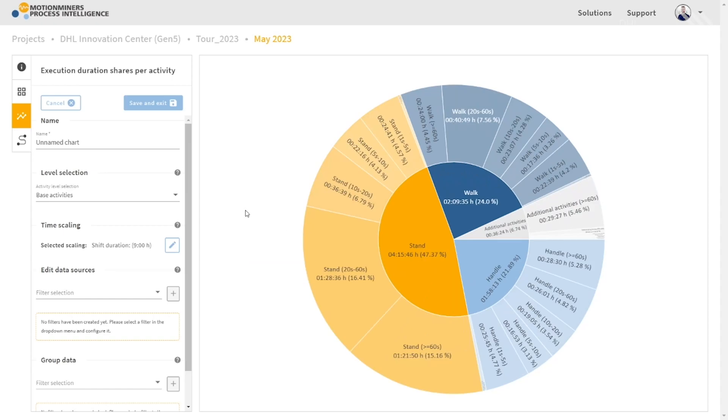The software then combines and visualizes activity data, location information, and process information. This enables data-based decision-making almost within a click once the data has been uploaded to the system.